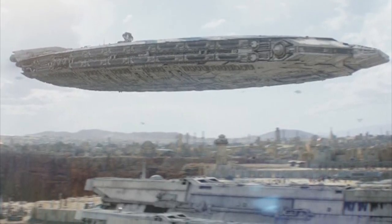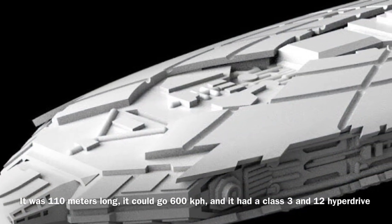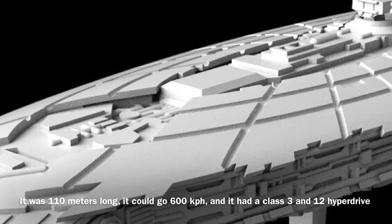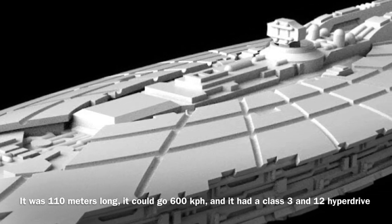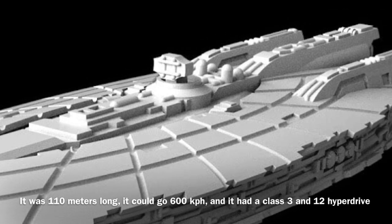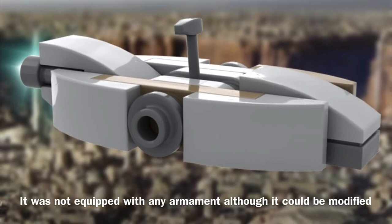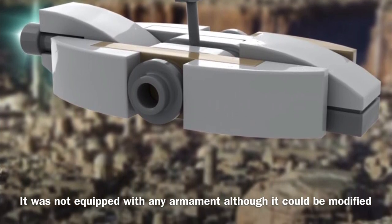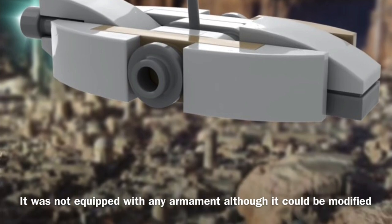Now to the stats: the Tatooine Starliner was roughly 110 meters long and equipped with a navigation computer. The vessel could reach speeds of up to 1,000 kilometers per hour, and it was equipped with a class 3 and a backup class 12 hyperdrive. The Tatooine Starliner was not equipped with any armament, although as previously discussed, it did have a weapons mount, so it was not difficult to mount weapons upon it.